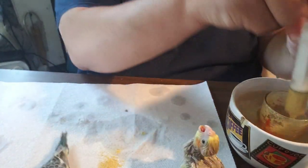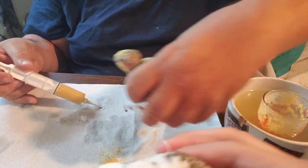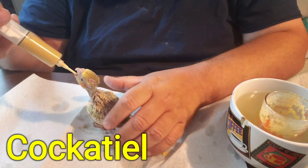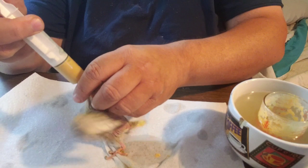I need to get just a little bit more formula and we'll feed this beautiful pearl cockatiel. You see, they do it on their own.